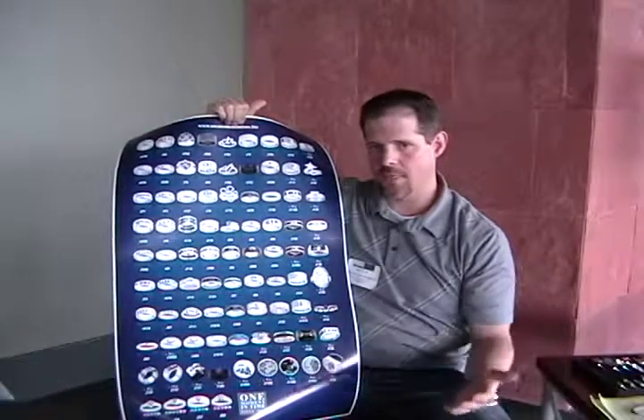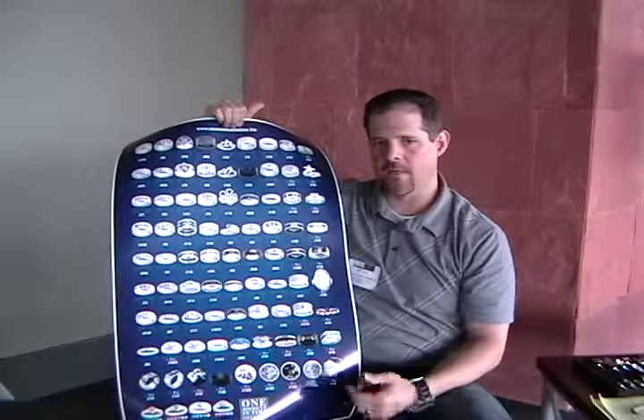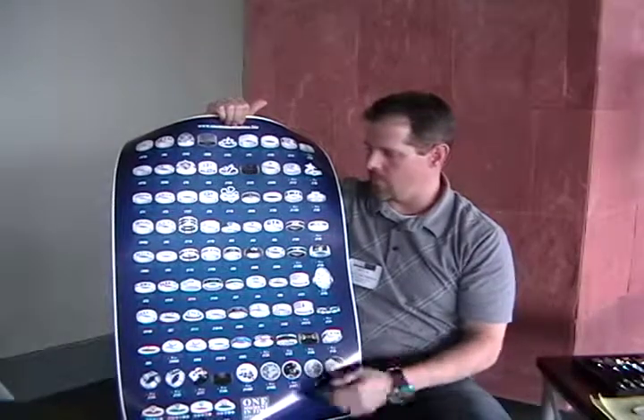This year we have 20 new styles of CTR rings. We use the highest quality materials on the market: tungsten carbide, surgical stainless steel, aerospace grade titanium, white diamond ceramic, and of course sterling silver.